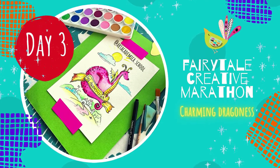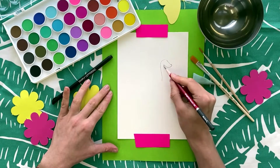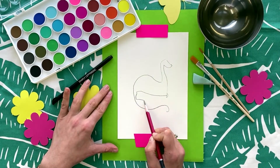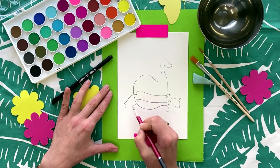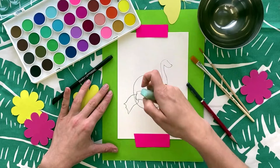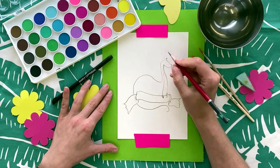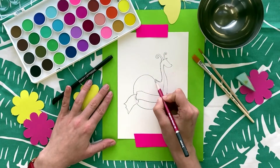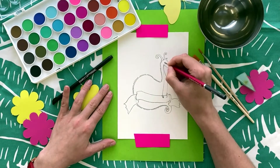Great job friends, we are on the third day of our magical fairy tale creative marathon. This will be your elf and the shuttle buddy Olivia. Today's task is to draw a postcard for your loved ones with a gorgeous dragon on it and a secret message. Of course, we're starting from the most important part — the head.